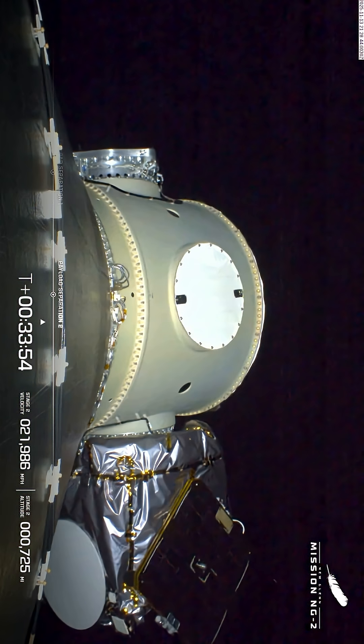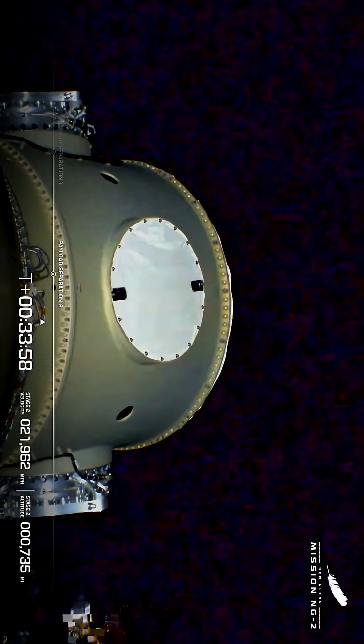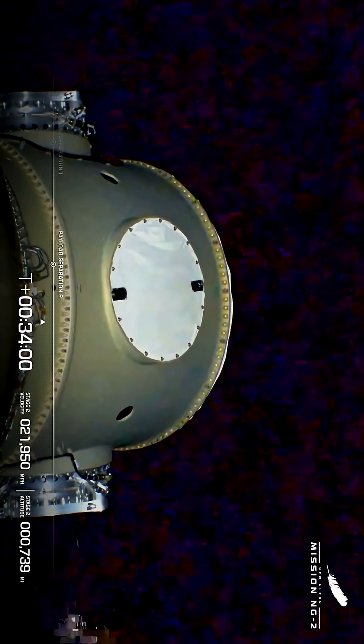Meanwhile, the second stage continued on to orbit, and then later it boosted itself into a departure trajectory and finally deployed both satellites for their mission to Mars.